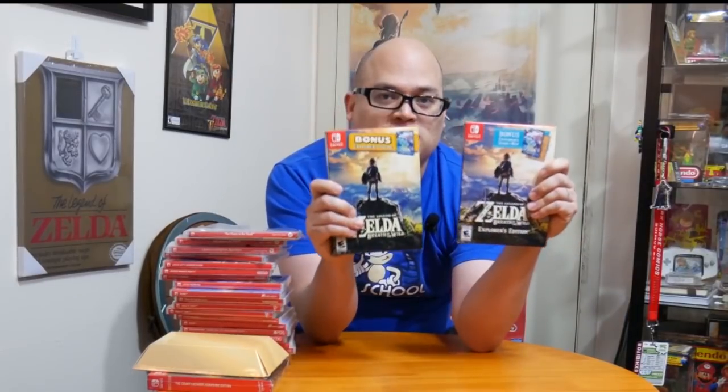Crash Bandicoot Insane Trilogy — nothing rare about the game itself, but there is a collector's bundle offered only through Target with a Power A third-party controller bundle. Also, Bana Sega Trilogy — I don't know why, but I just have a feeling this is going to be a rare game.